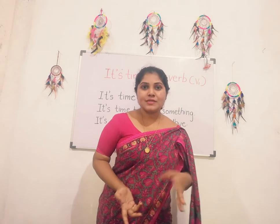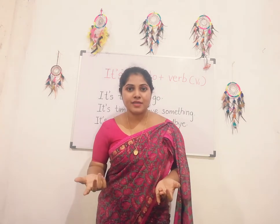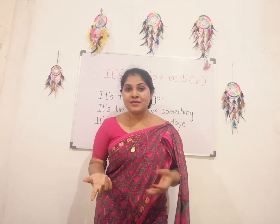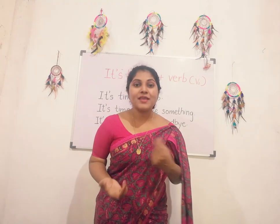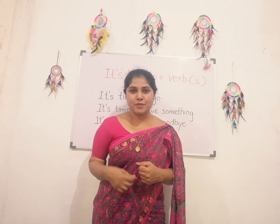The meaning of 'it's time to' is that we are in a hurry — it's time to do something now. You can use this pattern in your conversations.